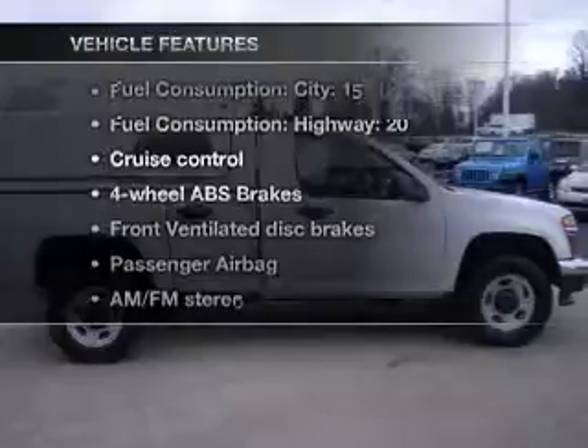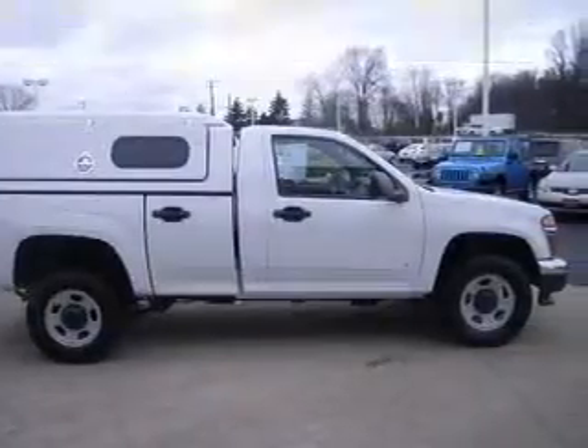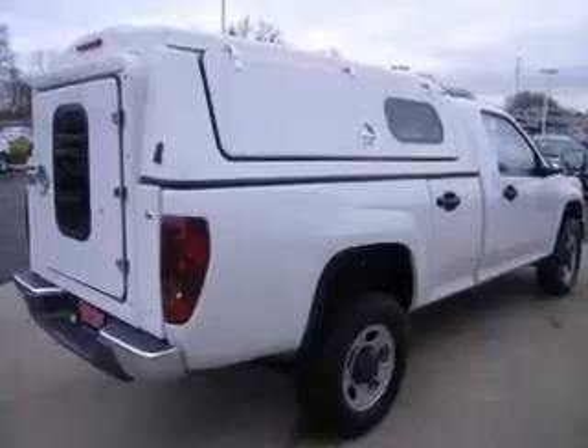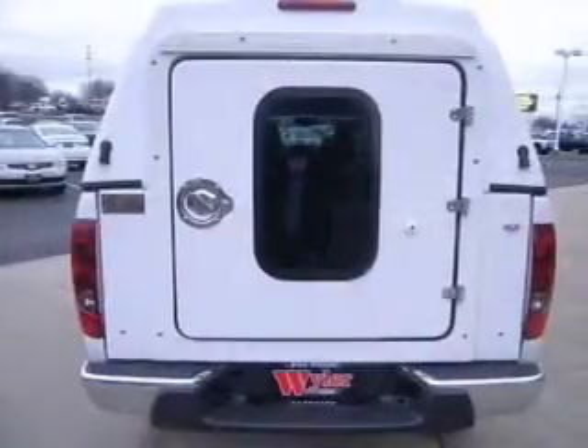Plus, enjoy these notable features that are included in this vehicle: air conditioning, power steering, cruise control, and AM-FM stereo. An adjustable tilt steering wheel.